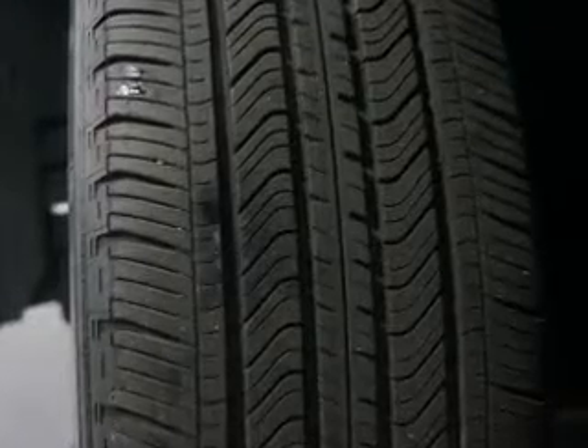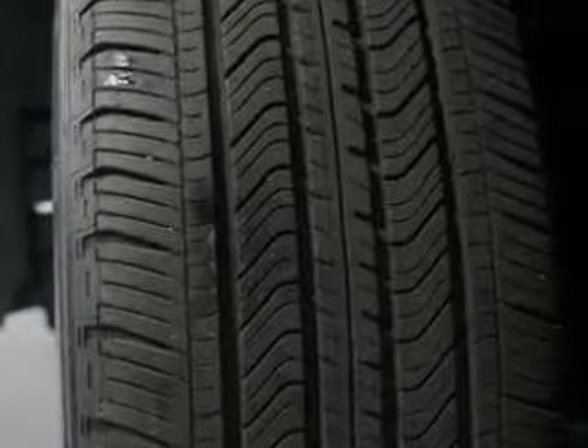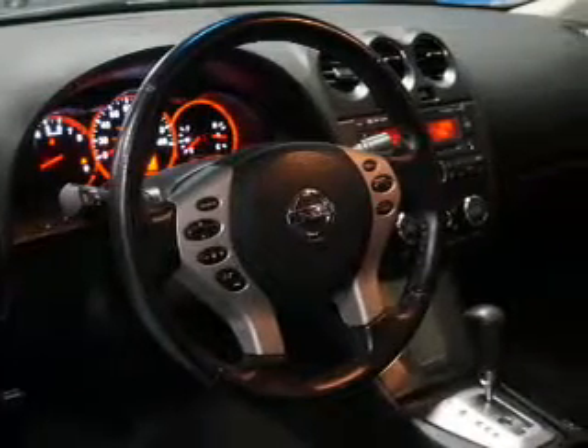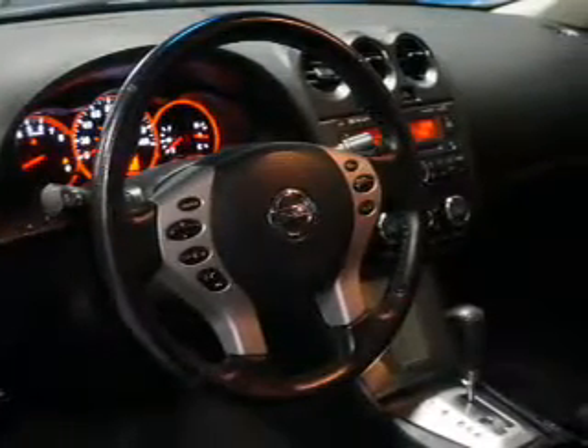Inside you'll find leather seats, Bluetooth connectivity, steering wheel controls, push-button start, curtain head airbags, front airbags, side airbags, side impact door beams, child safety locks, and power seats.